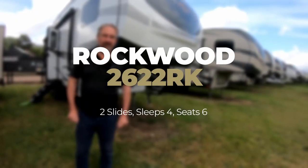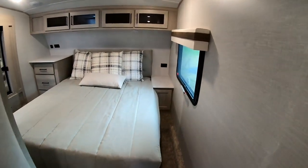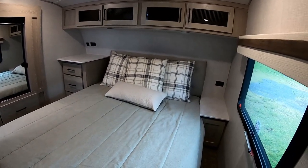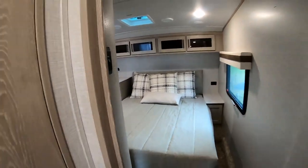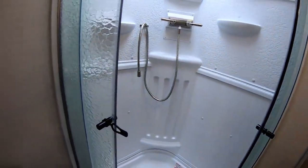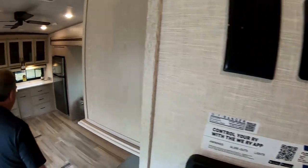This one's the Rockwood 2622 RK. The bedroom is similar to the 2445, plus there's a wardrobe slide at the back with plenty of storage. The bathroom on this one is a different idea — it's a Jack-and-Jill layout with two entrances, which is quite nice. There's a fan in the ceiling to get the damp out.